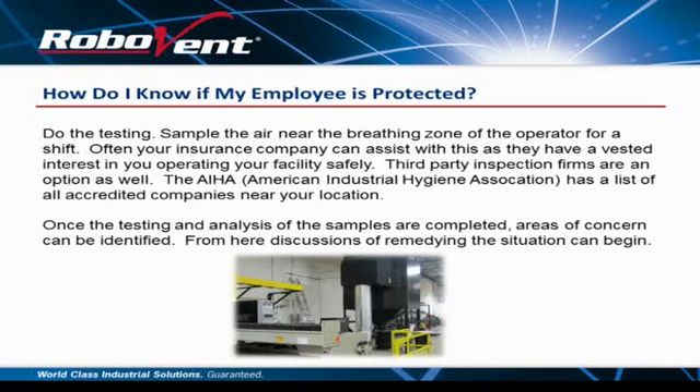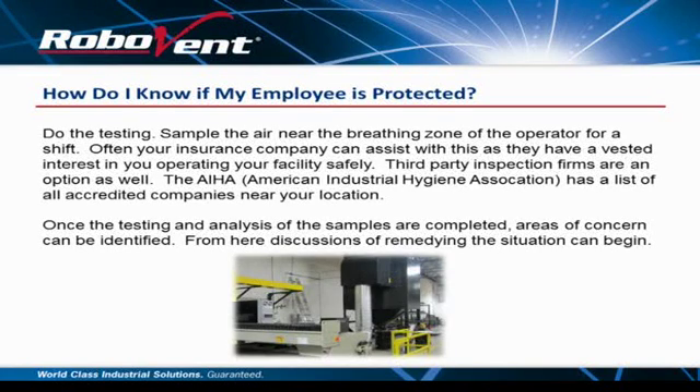How do I know if my employee is protected? Do the testing — plain and simple. Sample the air near the breathing zone of the operator. They'll put a lapel tester on the worker — it sits right at the breathing zone, the closest measurement you can get. Your insurance company can assist with this as they have a vested interest in your operating safely. Third-party inspection firms are also an option, such as AIHA — the American Industrial Hygienists Association. Whatever state you're in, AIHA will have a list of local professionals who can come in and do it. We're sometimes asked to do it ourselves, but that sets up a conflict of interest. Once testing and analysis of samples are completed, areas of concern can be identified and discussions of remediation can begin.